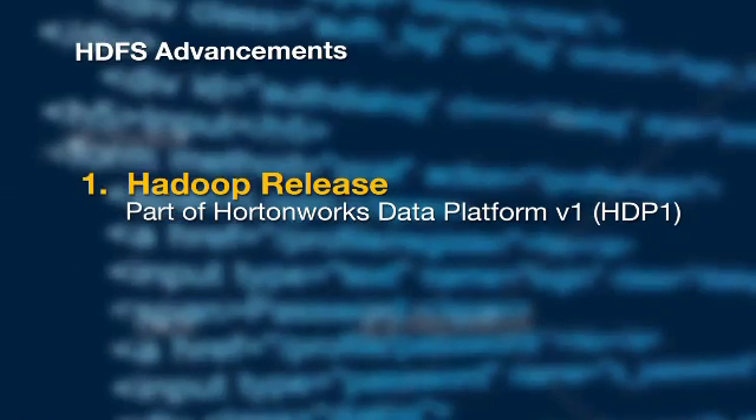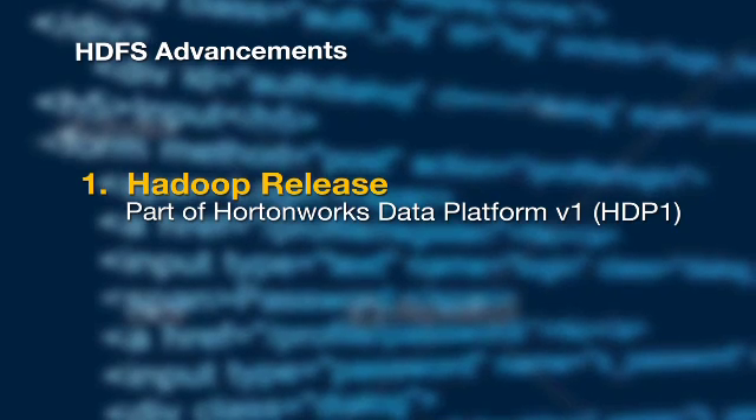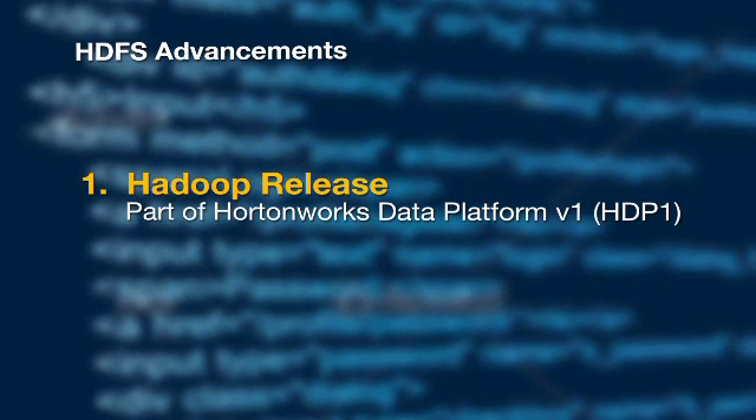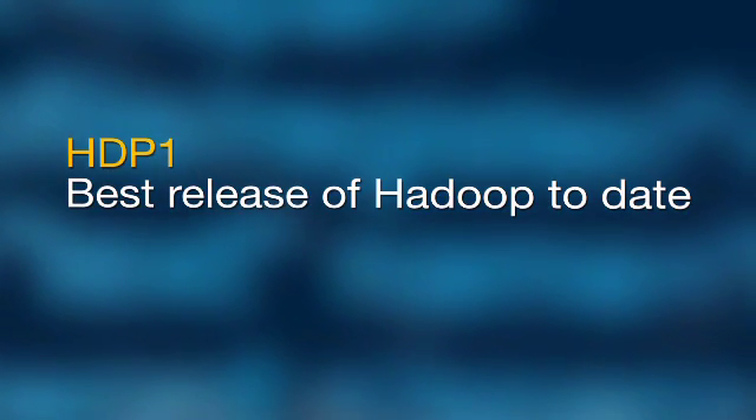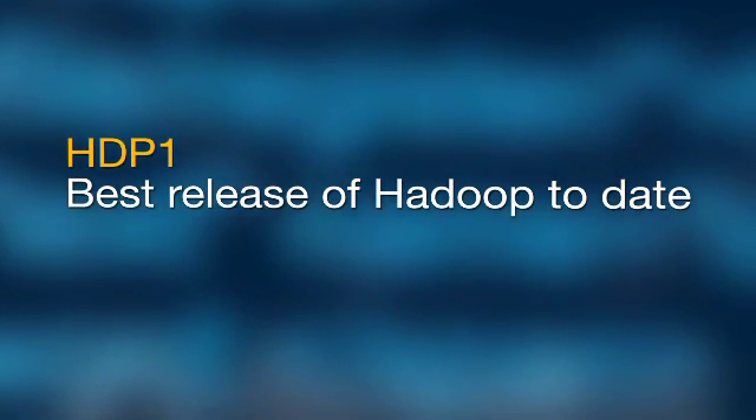The first part is Hadoop Release 1, and that is already out there and part of the HortonWorks Data Platform 1, and there are a number of significant improvements. In fact, HDP 1 is the very best release of Hadoop to date.